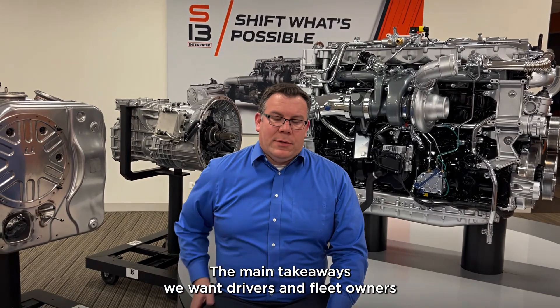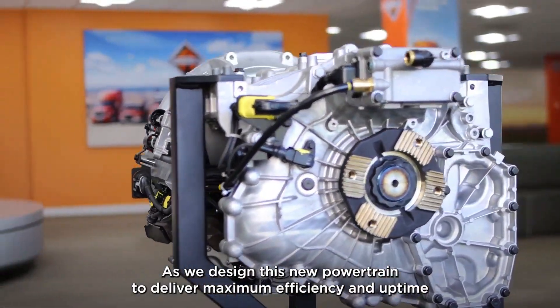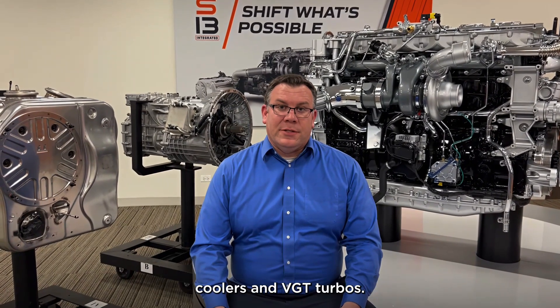The main takeaway we want drivers and fleet owners to think about with the S13 is efficiency and simplicity. We designed this new powertrain to deliver maximum efficiency and uptime, while simplifying its design to eliminate some problem areas like EGR coolers and BGT jerkers.